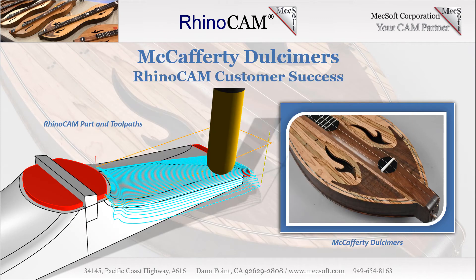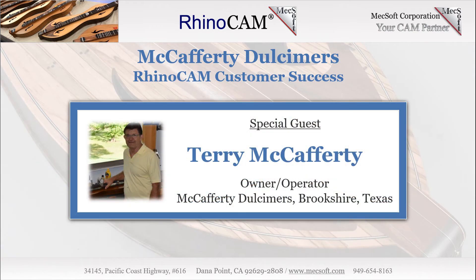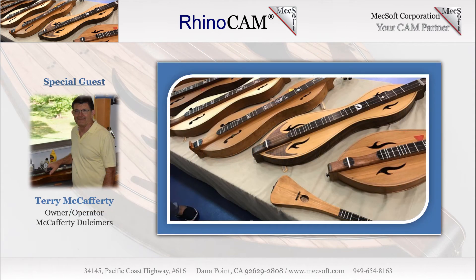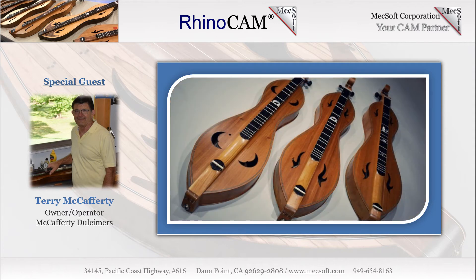McCafferty Dulcimers, located in Brookshire, Texas, has been crafting fine Appalachian Dulcimers since 1993. Owner and operator Terry McCafferty grew up around woodworking with a carpenter father and worked as a cabinet maker in his early years. Terry was later educated as an engineer and spent four decades involved in product design and development. Terry holds several patents related to large machinery that he has developed. We recently sat down with Terry in his studio to discuss the Appalachian Dulcimer craft and his use of RhinoCam from Mechsoft Corporation.